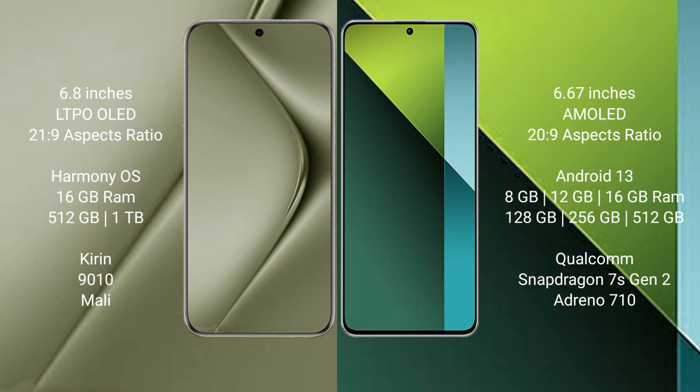Huawei Pura 70 Ultra runs on the HarmonyOS operating system. Redmi Note 13 Pro runs on the Android 13 operating system.